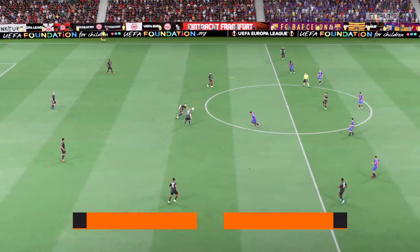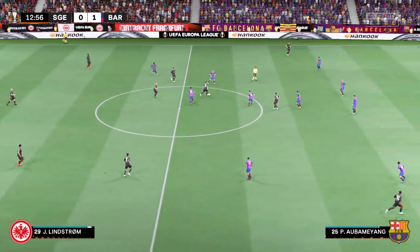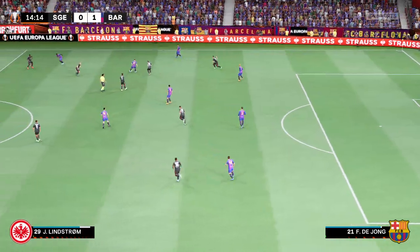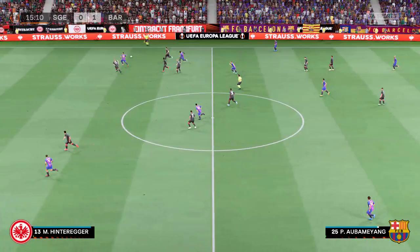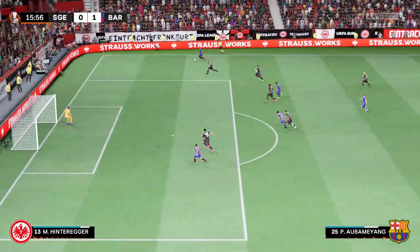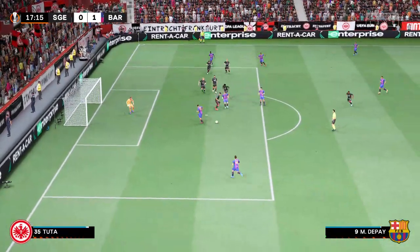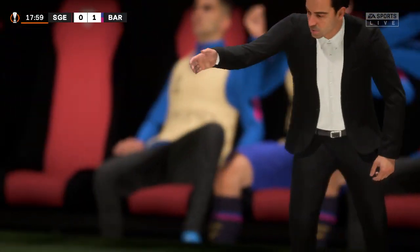Underway again here, 1-0 the score. He continues his run but a good piece of defending brings it to an end. Aubameyang again — space and time for the cross. Dembélé using his physical strength to shield it, a lovely incisive pass, he's found a bit of daylight — and a fine stop from the keeper.